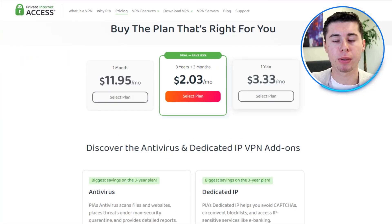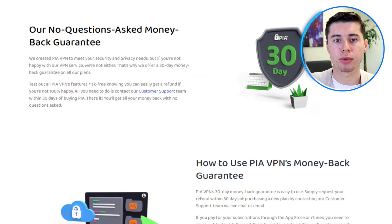Compared to other VPNs, PIA VPN is very affordable, with pricing similar to CyberGhost and Surfshark. It is also significantly cheaper than other popular providers like ExpressVPN and NordVPN. Plus, PIA offers a 30-day money-back guarantee, in case you change your mind.